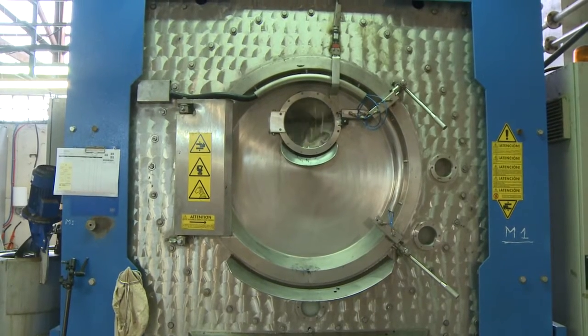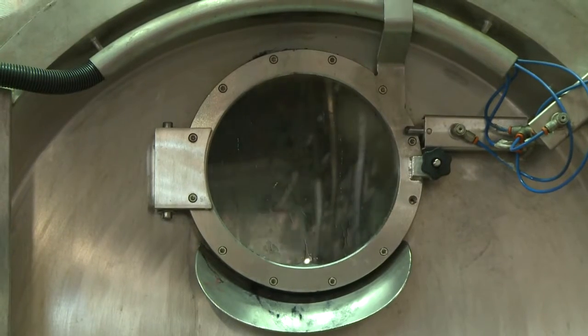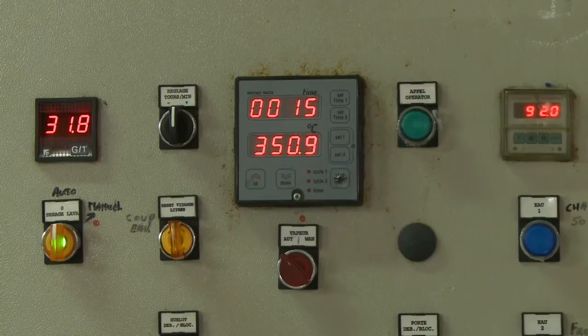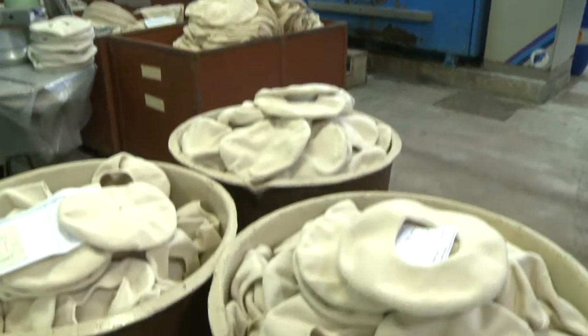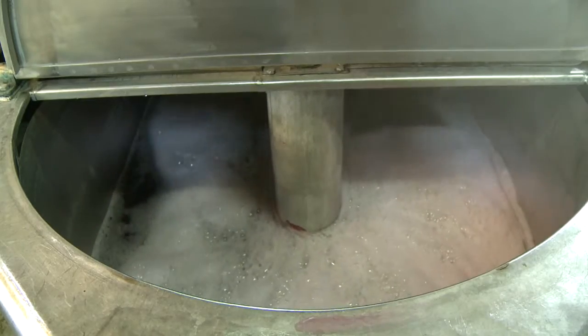After being passed through large washing machines comes the crucial step: felting. The berets are immersed in water at very high temperatures — and not just any water. Here, only poor river water will do.